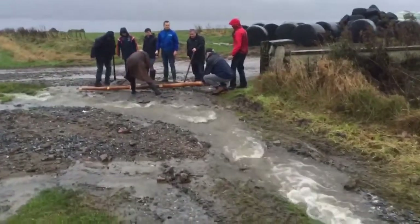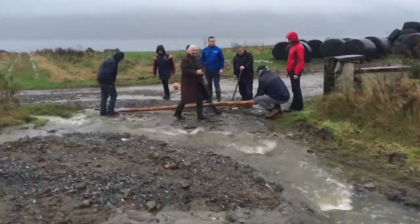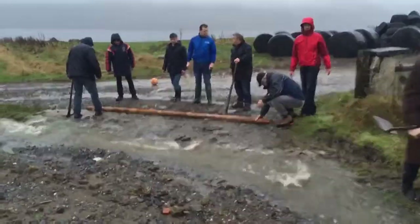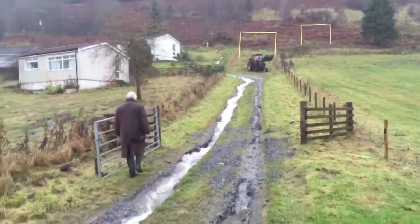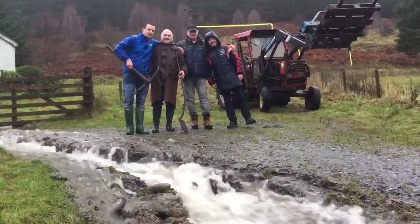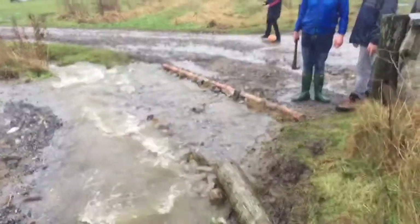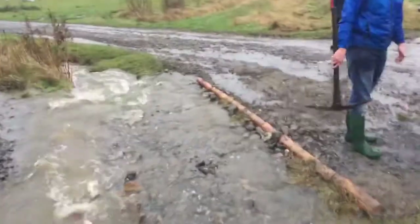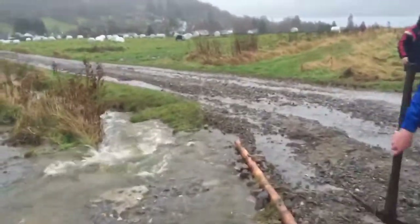The guys are trying to divert the water. There's a bit of a crisis at the moment if you overflame. We've just put down some diversions to get it to go into the ditch instead of the track, the road.